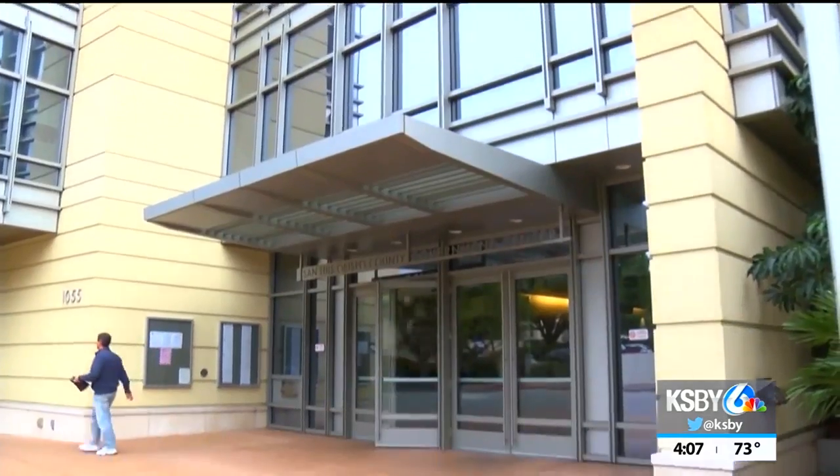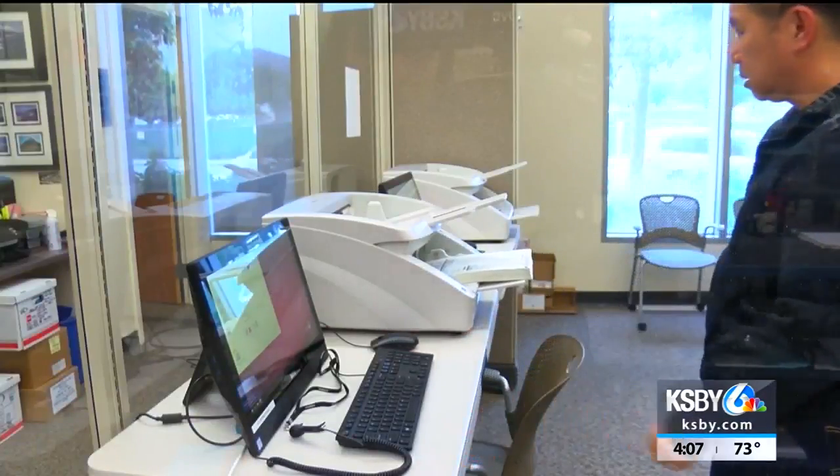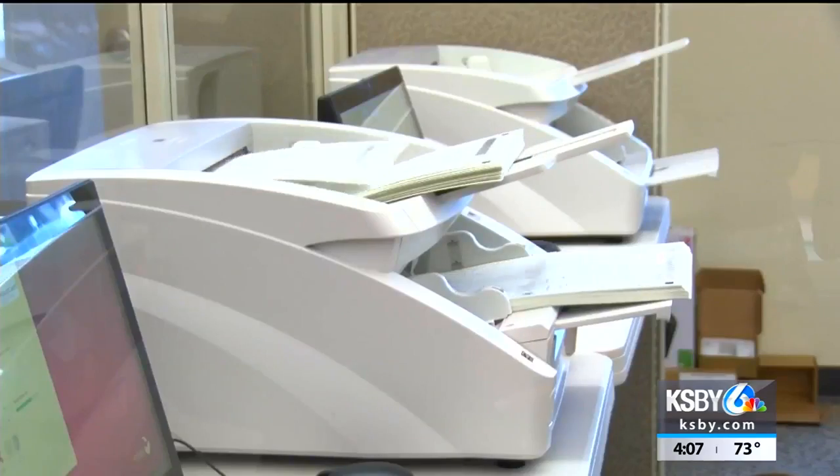The county clerk recorder's office has begun counting all ballots turned in before Election Day, but results will not come out until the polls have closed at 8 p.m. on Election Night.